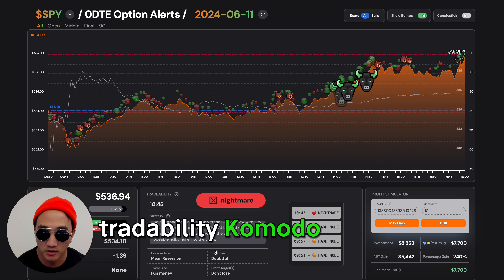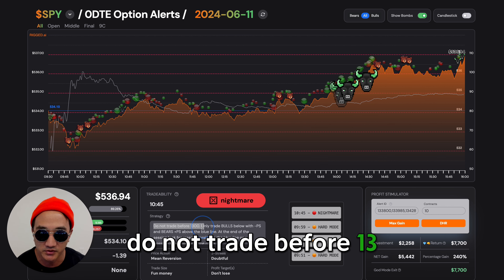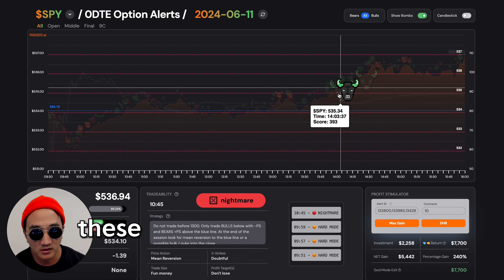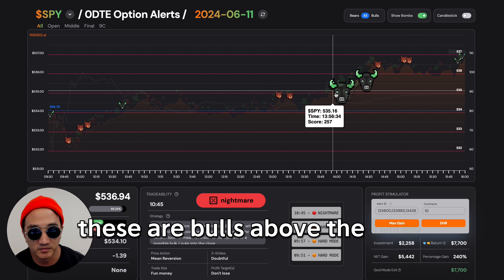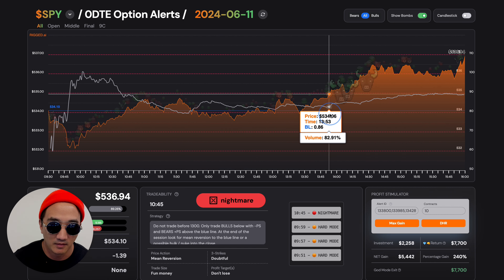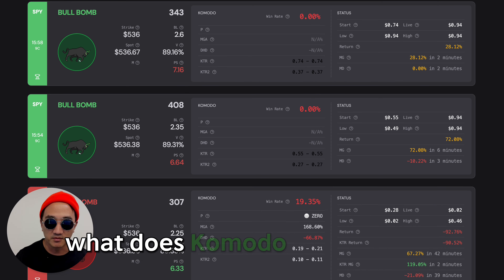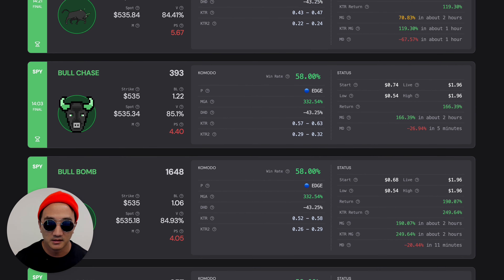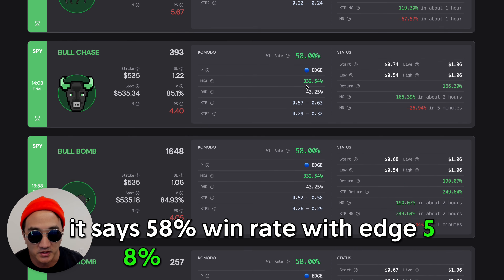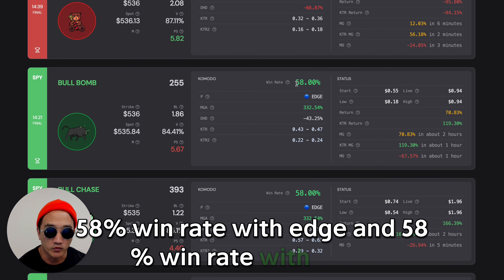Tradability, Komodo on fire. Tradability: do not trade before 1,300. Only trade bulls below with negative PS, bears above. These are bulls above the blue line — PS is positive. But that's why TKO, Komodo. What does Komodo say for these? It says 58% win rate with edge across all of them.